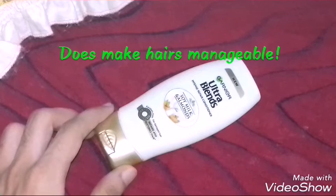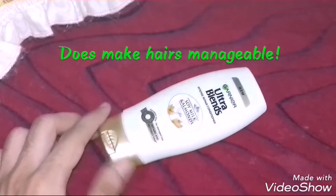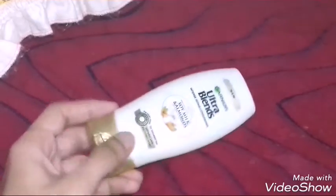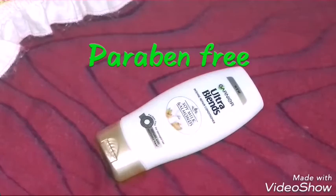It makes your hair manageable to an extent, and it works really well for at least two days. You should try this — in fact, try any variant from the Ultra Blends range because they're all amazing and I've heard great reviews about them.